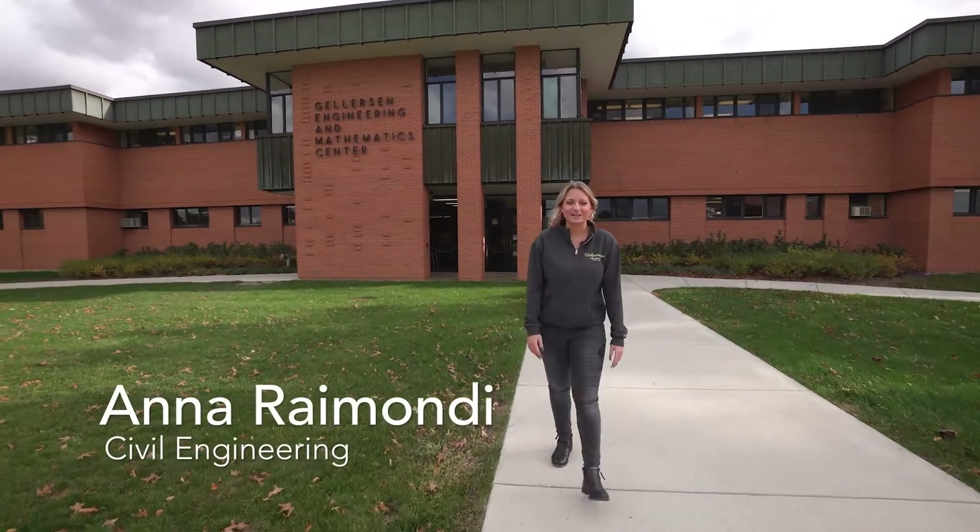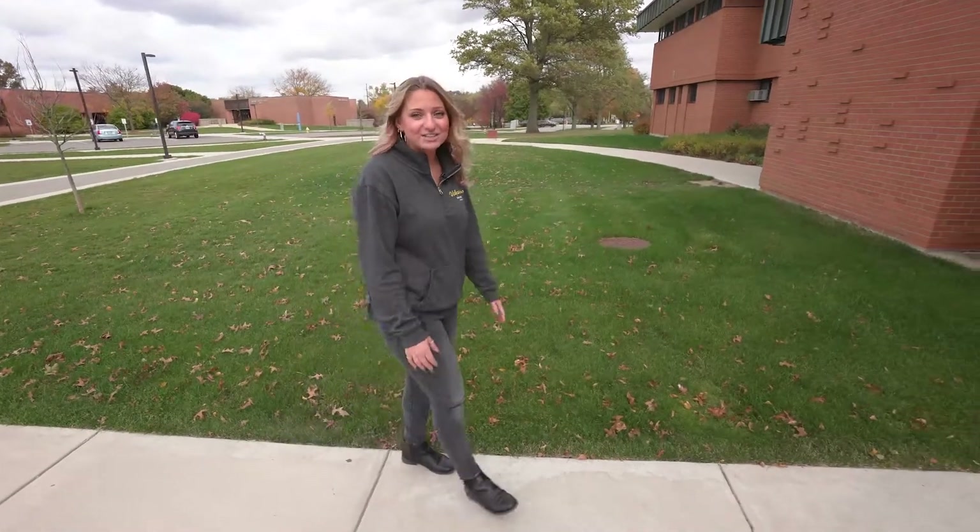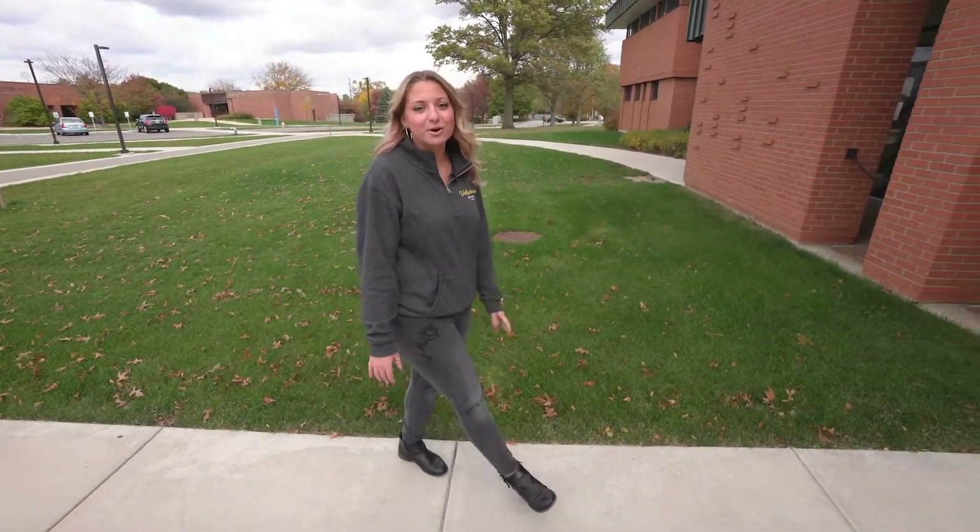Hi, I'm Anna, a civil engineering student here at Valpo, and today we're at the College of Engineering where we're going to see some of the labs where students and faculty engage together in hands-on learning. Valpo's undergraduate engineering program ranked 13th nationally on the best undergraduate engineering programs in 2021. A really awesome fact about our college is that 99% of our 2019 graduates were actually in graduate school or in jobs within six months of graduation.